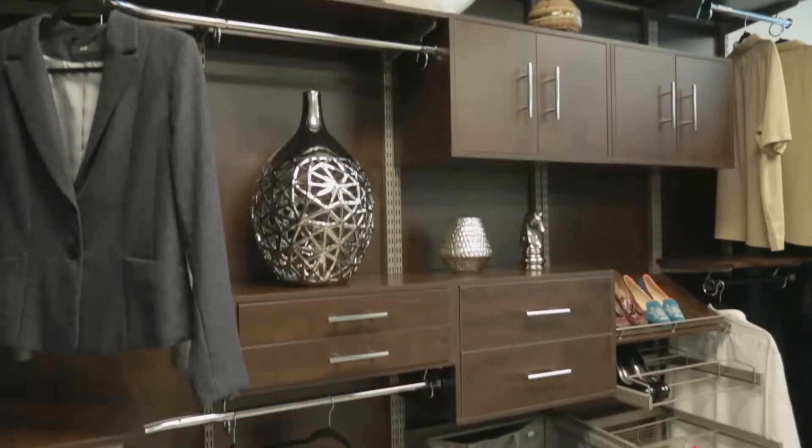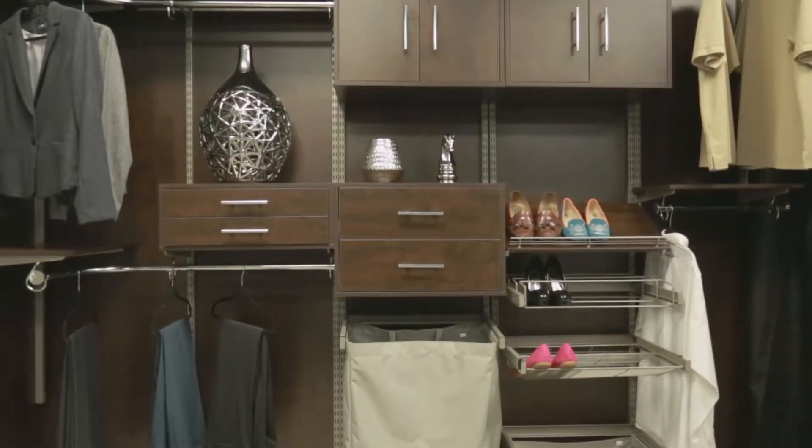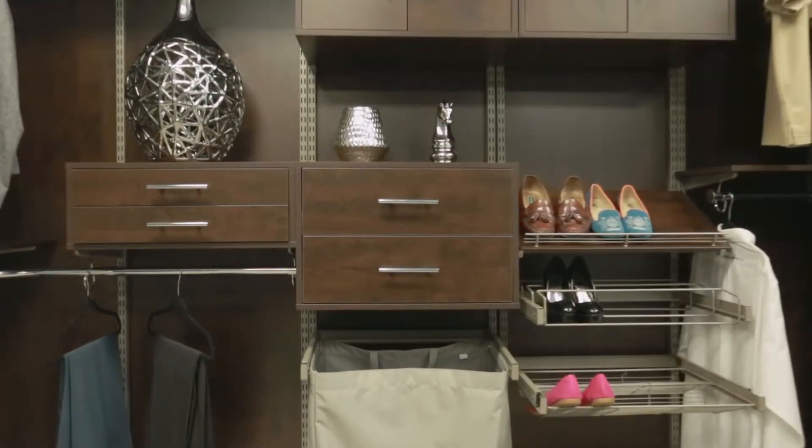Hi! Welcome to Closets Las Vegas. My name is Shelby and today I'm going to talk to you about Freedom Rail. Nothing compares to Freedom Rail. Choose the best. Only Freedom Rail has total adjustability, superior strength, and premium quality.